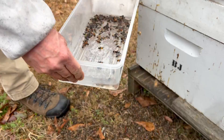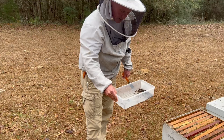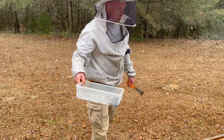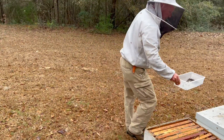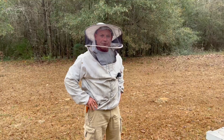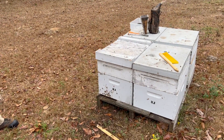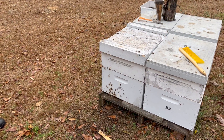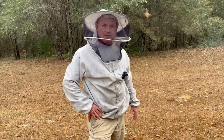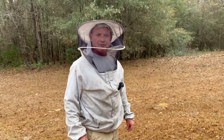Where do you send them off to? Beltsville, Maryland — the USDA Honey Bee Lab. We'll go ahead and get these set up and ready to send off. Typically you don't see the dysentery associated with ceranae, so it is kind of odd. I did not know that — that's interesting. You mentioned Randy Oliver did a study — yes, Scientific Beekeeping. He was talking about the difference between apis and ceranae and how much more difficult ceranae can be to try to treat.